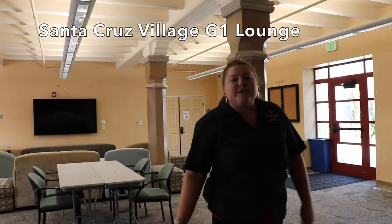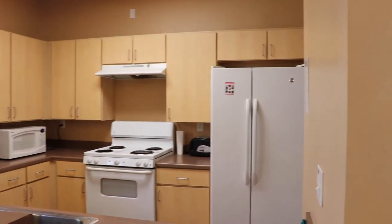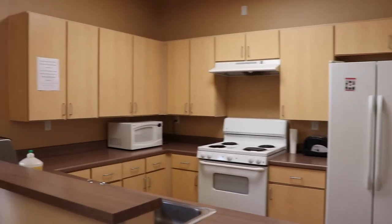Welcome to Santa Cruz Village G1 lounge. This is another space where we hold events and it also houses one of our community kitchens — we have two in Santa Cruz Village. Each community kitchen has a stove, fridge, microwave, toaster oven, and a sink.